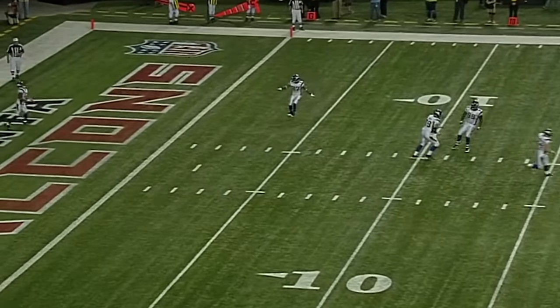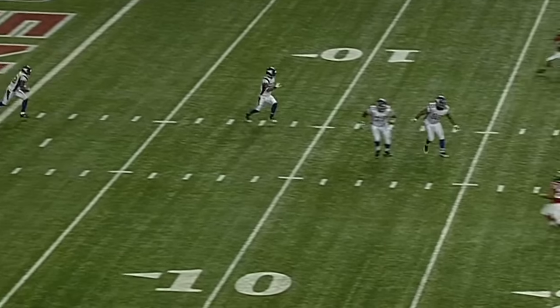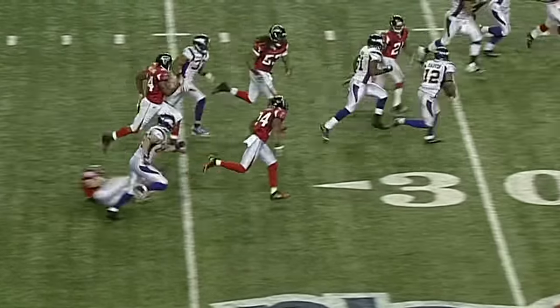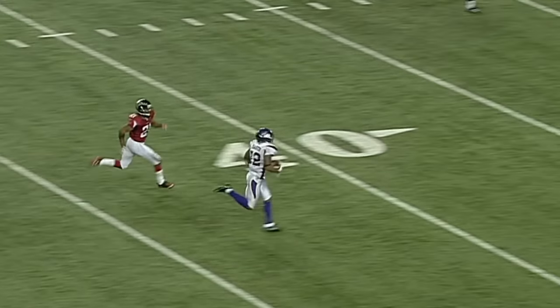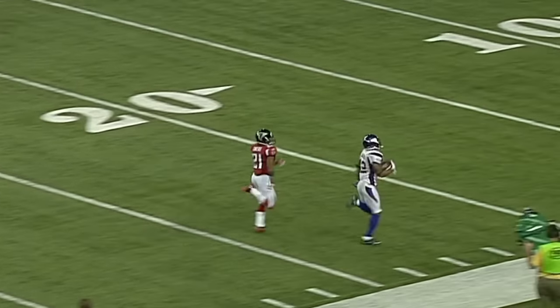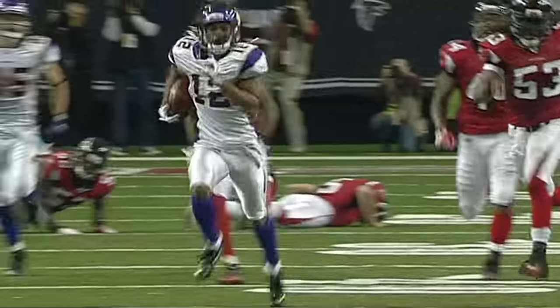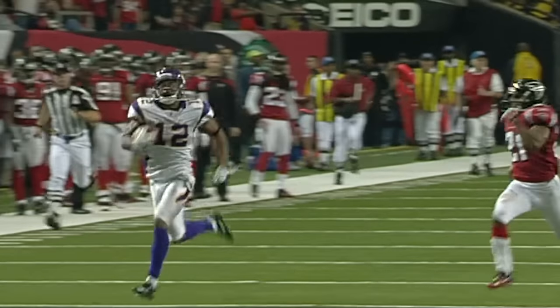And on that drive, Tony Gonzalez continues to climb up the all-time receiving yards chart. There's Percy Harvin crossing midfield, one man to beat — and Harvin will be tackled inside the 5. This is a great play by Chris Owens. Never concede anything.